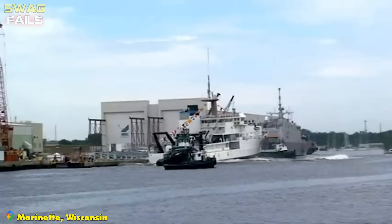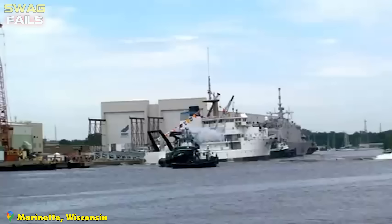The boat took on a lot more water than would be expected in that launch — is that normal? It looks like such frequent launching puts the boat at risk of capsizing.